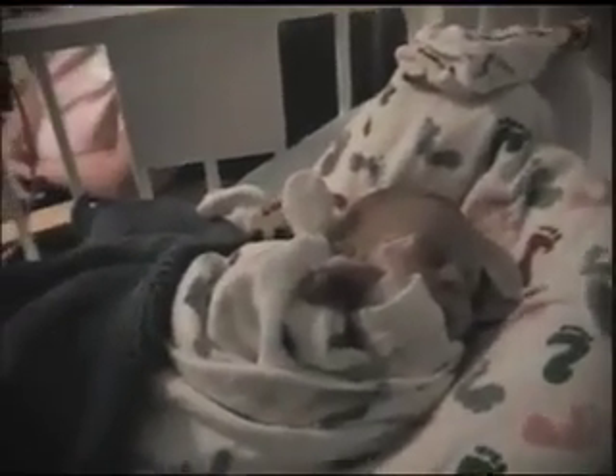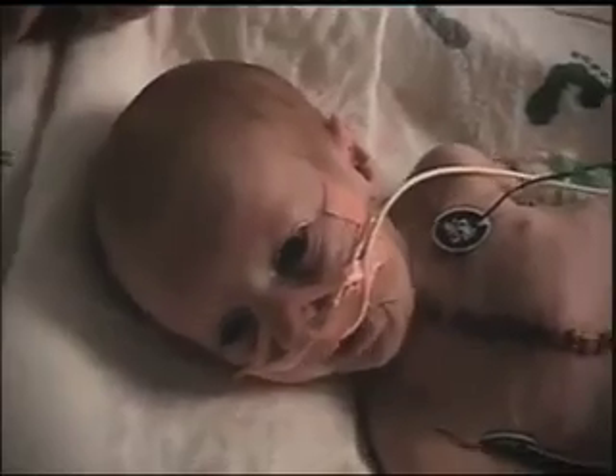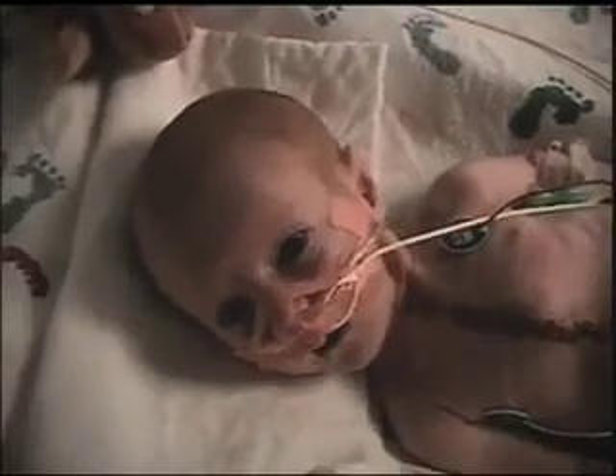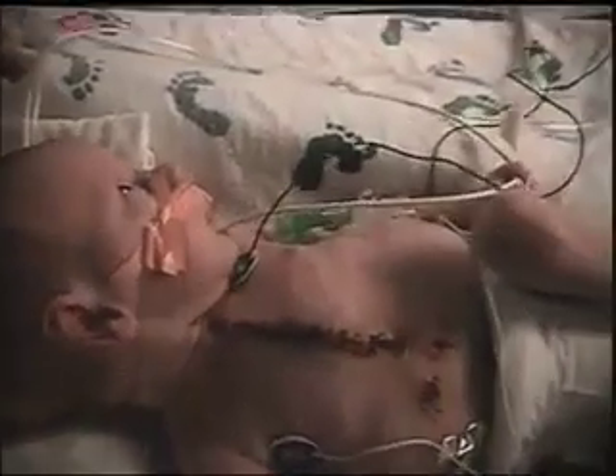Hayden's initial problem was underdevelopment of the left side of the heart — the pumping chamber — and the aorta carrying blood to the body. Typically most of us walk around with a pulse ox of close to 100. Hayden's pulse ox during his first six months of life was probably 65, 70. The management is initially with medication, and then a series of three operations.